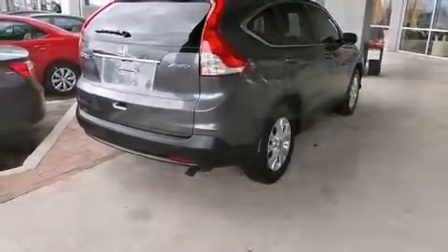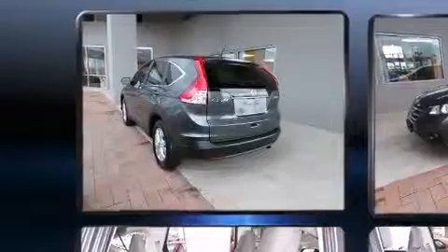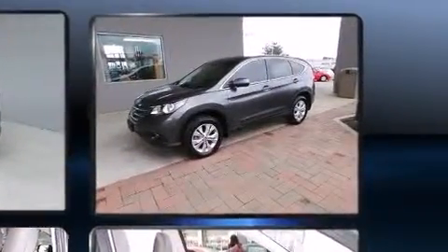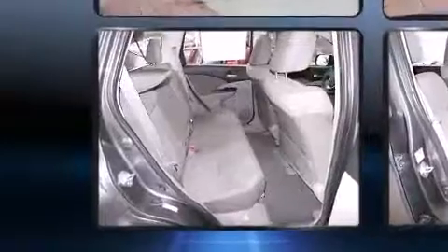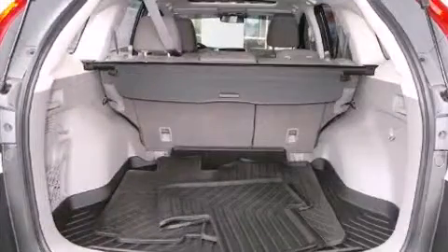Honda prioritized comfort and style by including a tachometer, remote keyless entry, and one-touch window functionality. Premium sound drives six speakers, providing you and your passengers a sensational audio experience.